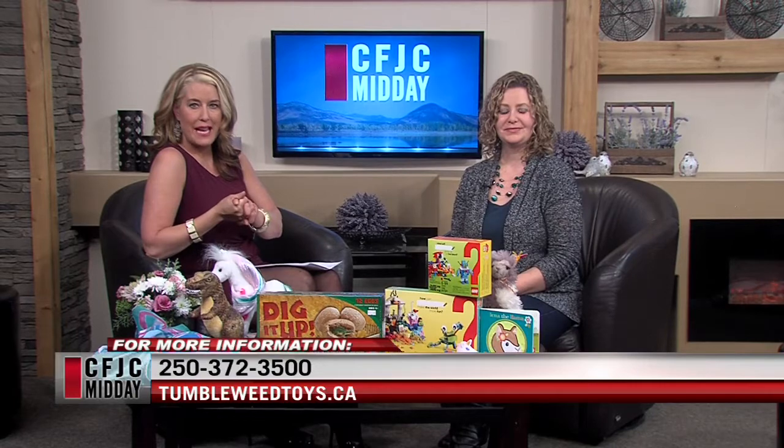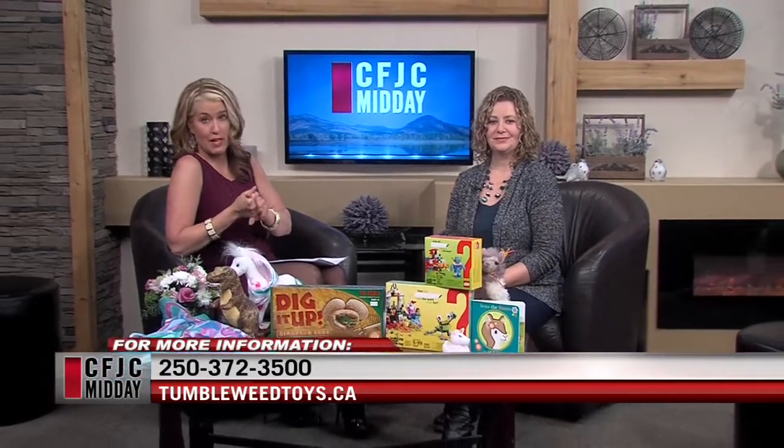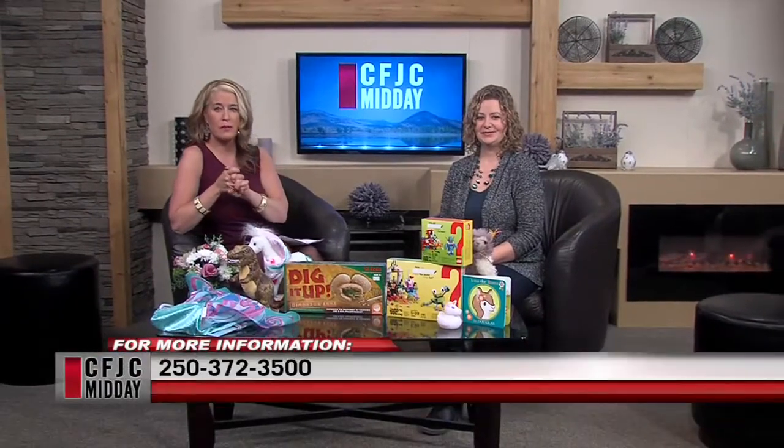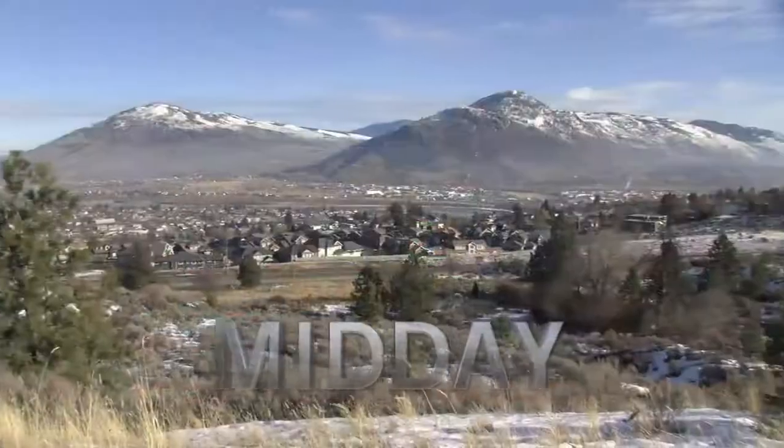These are fun things that spark imagination, and that's what it's all about at Tumbleweed Toys. Great ones today — thank you for being here! You can check them out across from Sahali Mall in the old Scotiabank location. It's so much fun when you walk through the doors. Website information is on the screen. We'll be back after a quick break.